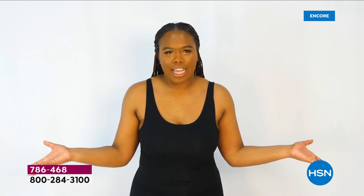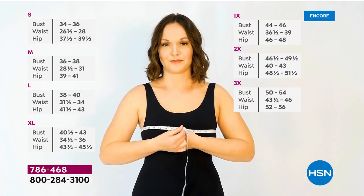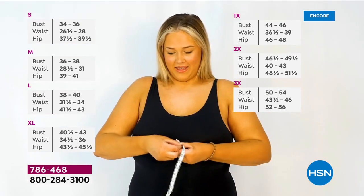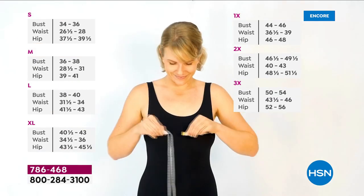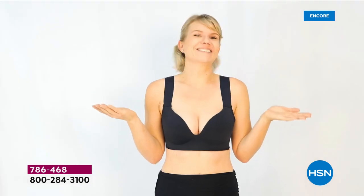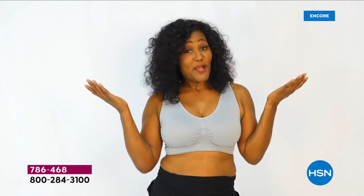Who knows their bra size? I have no idea what my bra size is. To get a perfect fit, measure from the back to the front. I'm a 36, so that's a medium. I measure a 49, and I am a 2X in Rhonda Shear. I'm a 39, and that's a large. I'm a 35, and that's a small in Rhonda Shear. Medium's a perfect fit — so comfy, not too big, not too small, it's just right. Just shop your top.